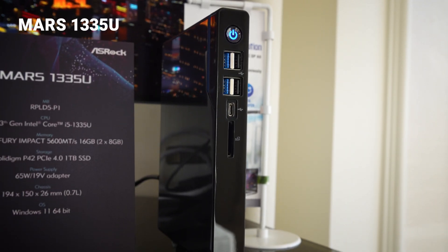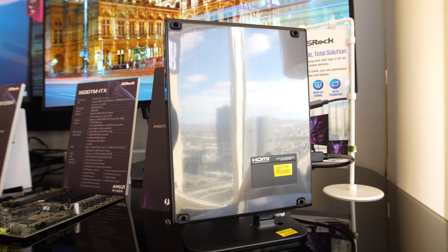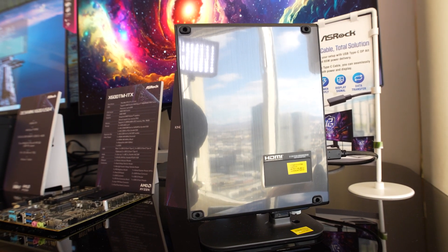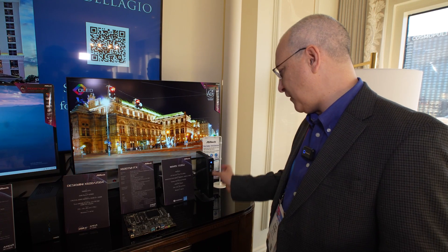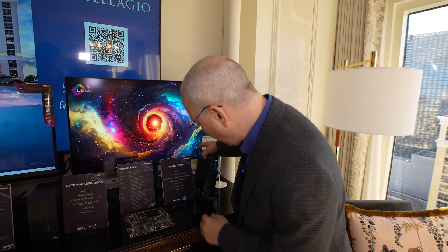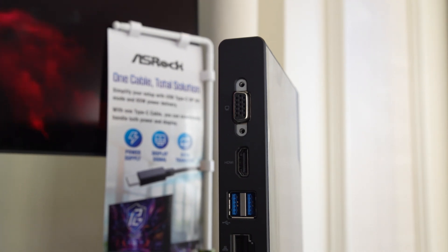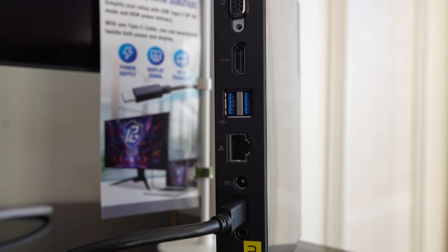The first one is called the Mars 1335U. The 1335U refers to the processor in the machine — it is a mobile Intel 13th Gen chip. As you can see, this is an extremely compact, thin system that can be oriented vertically or horizontally. There's a stand that lets you detach it. What's most interesting about it, though, is power efficiency, using an efficient mobile processor.